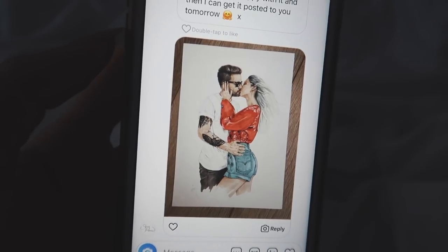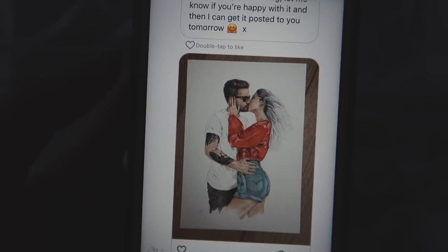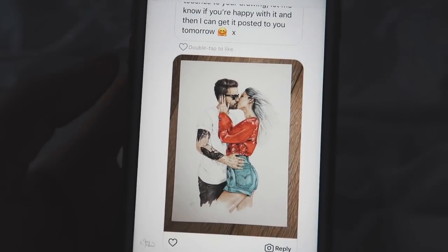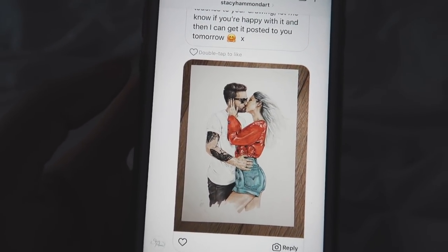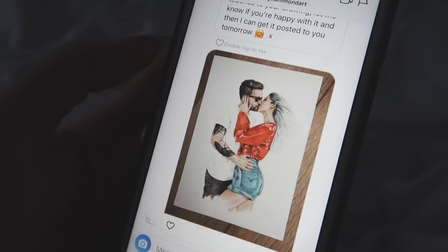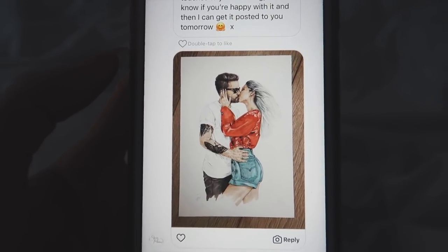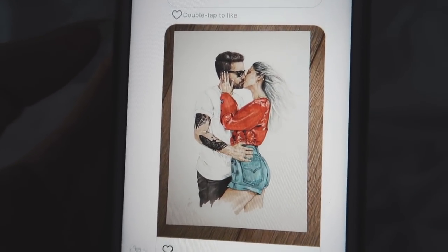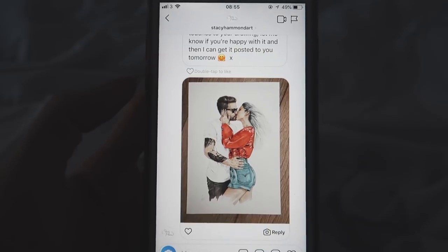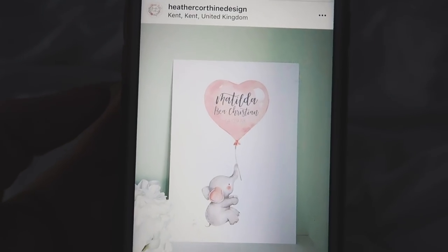Guys, how amazing is this? So it's Stacey Hammond Art. She is supplying day 11. Day 11's prize is amazing. Part of the prize is your own personalized print that she'll draw for you. There are other bits included — I won't tell you that till her day — but this is coming soon. Oh my god, this is so amazing. I can't wait to receive this. I just forwarded this to Paul.